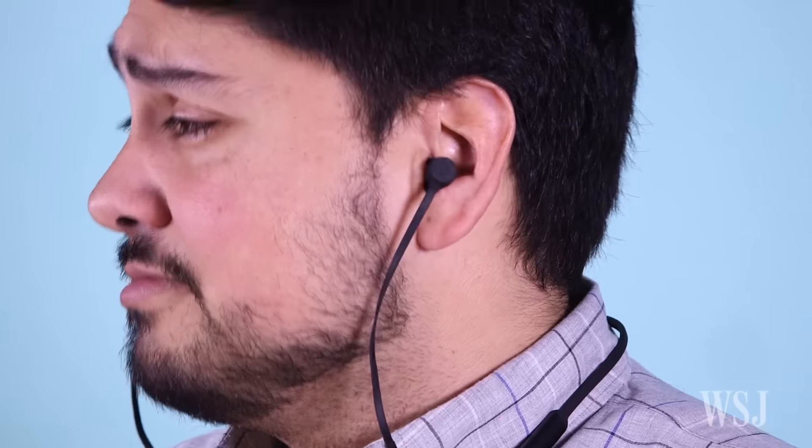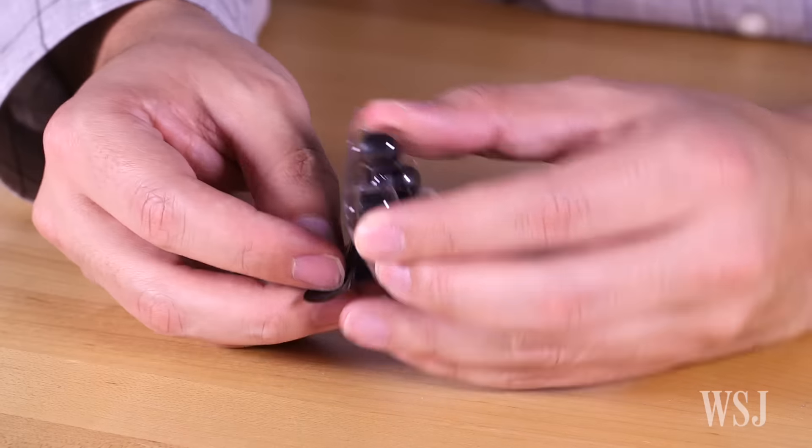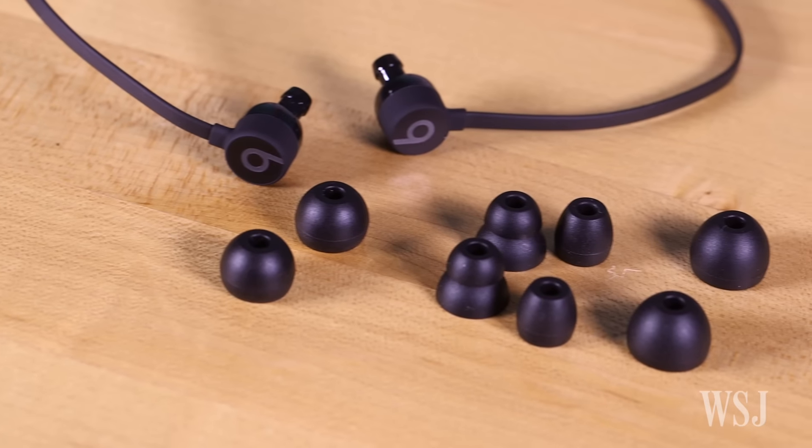Still, they deliver clear, balanced sound for music and phone calls, in part due to a snug, sealed fit you can easily adjust with different sized rubber tips for your ears.